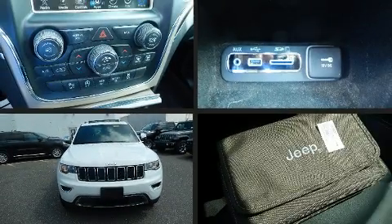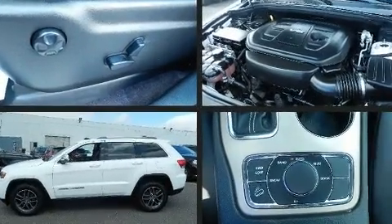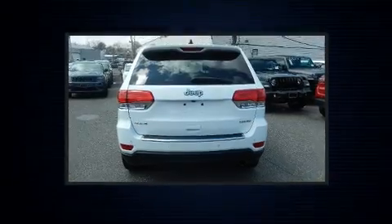You can expect a lot from the 2017 Jeep Grand Cherokee with less than 40,000 miles on the odometer. This four-door sport utility vehicle prioritizes comfort, safety, and convenience. It features four-wheel drive capabilities, a durable automatic transmission, and a refined six-cylinder engine.